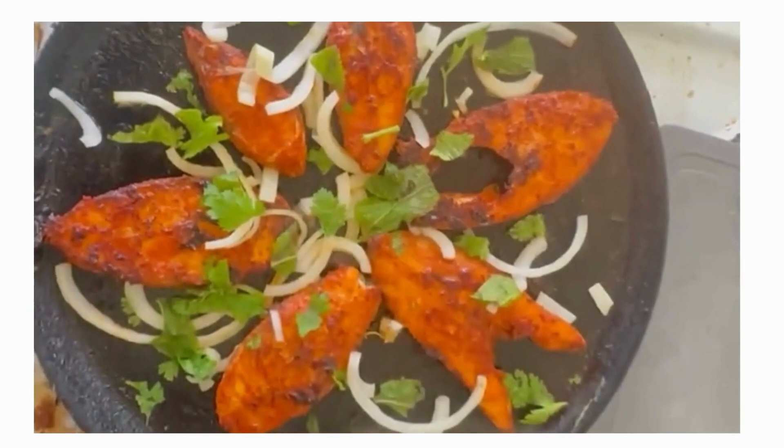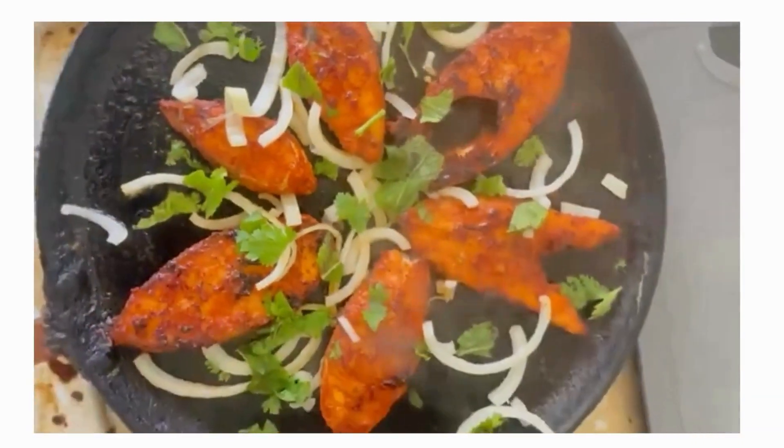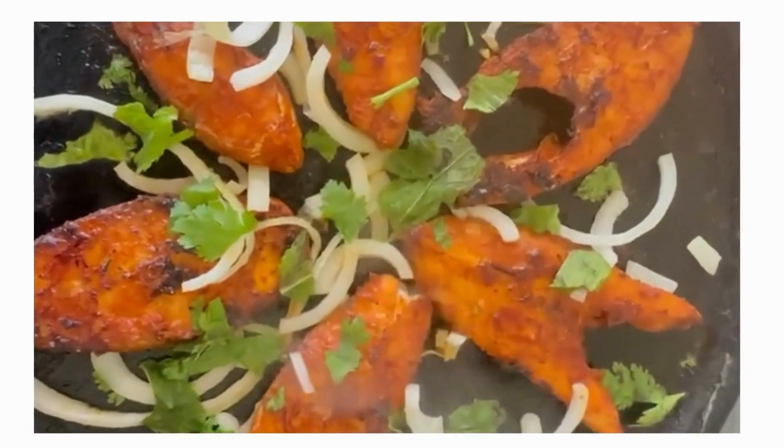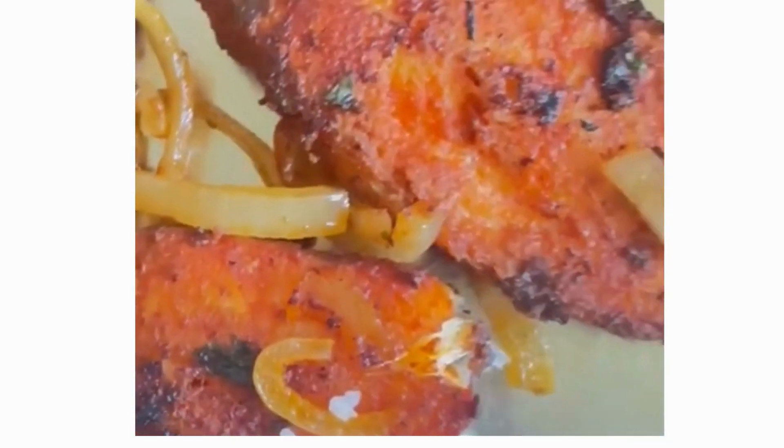This is a very nice fish. Let's try it here. This is a promotional video and it is a very nice fish.